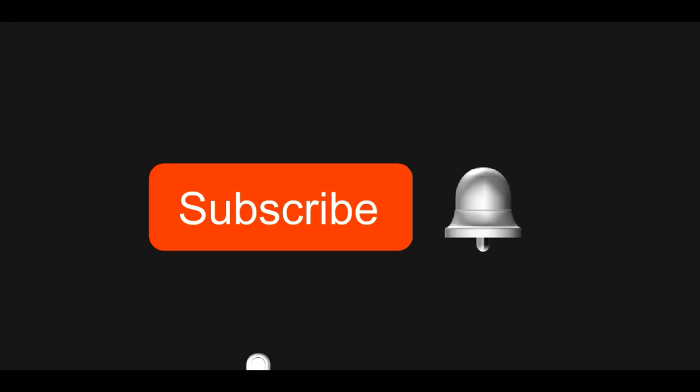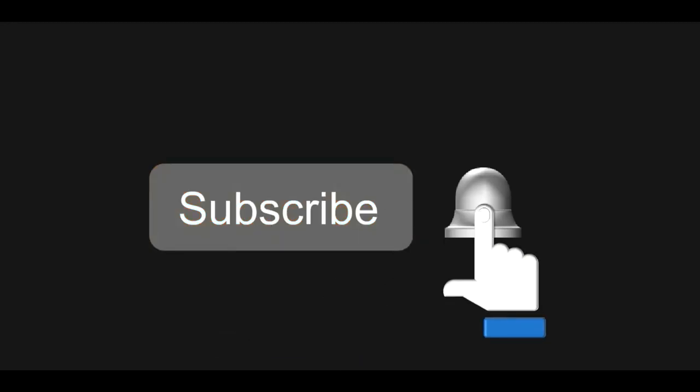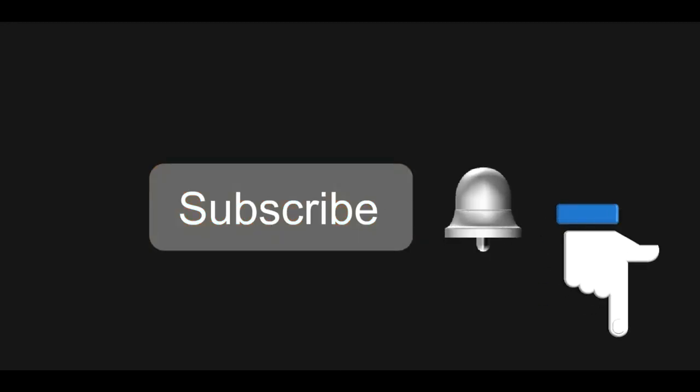Thank you for watching. If you learned something new, go check out other videos on our channel and subscribe for new ones. If you have any questions or comments, feel free to mention them in the comment section below. I'm signing off and see you next week.